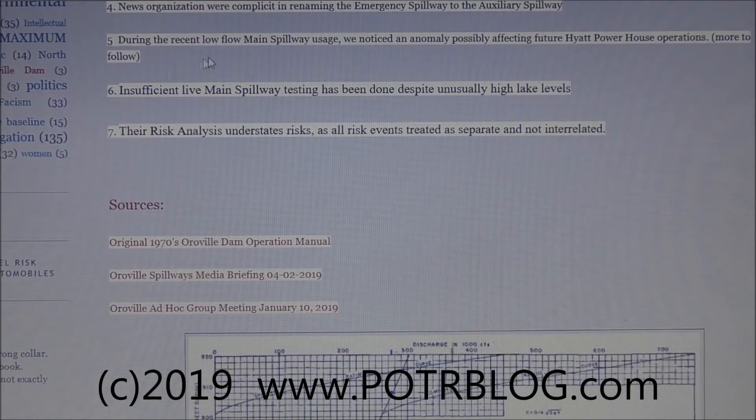Fourth, news organizations were complicit in adopting the renamed 'auxiliary spillway' without question. Fifth, during recent low-flow main spillway usage, we noticed an anomaly possibly affecting future Hyatt powerhouse operations — we'll cover that in a future video. Sixth, insufficient live main spillway testing has been done despite unusually high lake levels. Seventh, their risk analysis underestimates risks because all risk events are treated as separate and not interrelated.